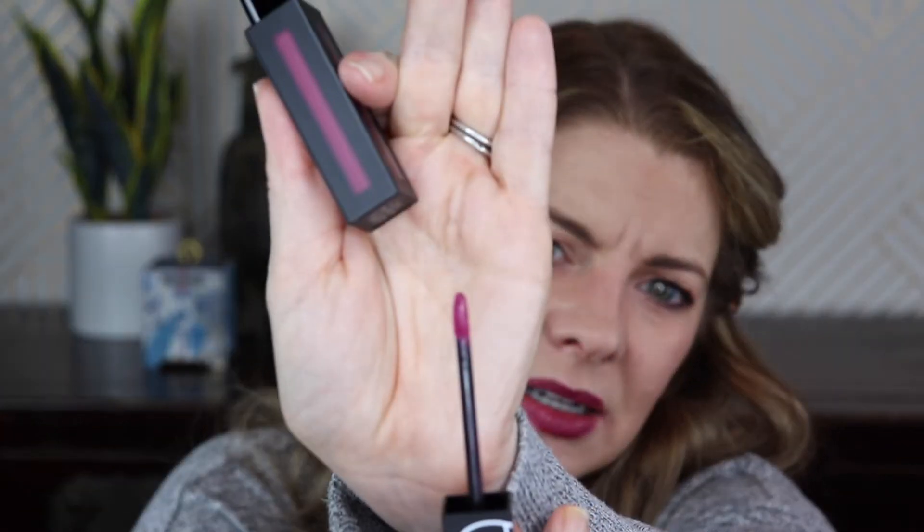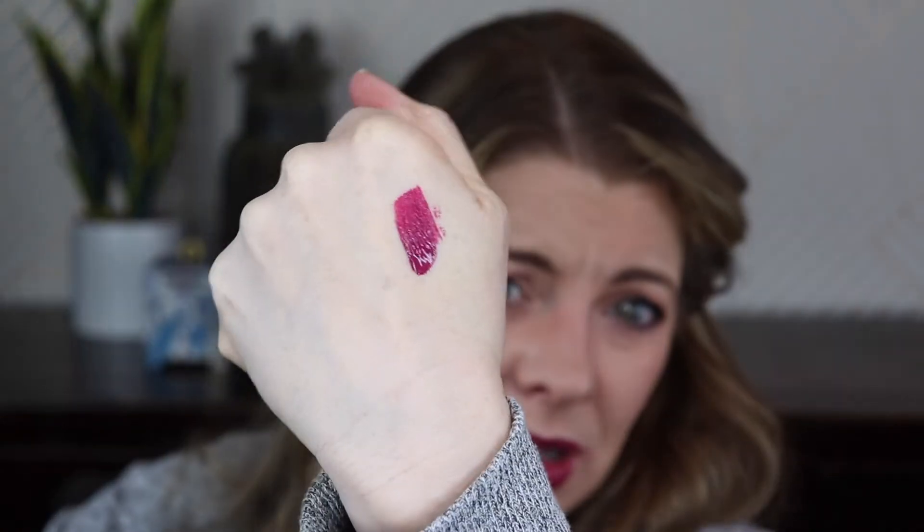Here is from NARS — this is Power Matte Lip Pigment in the shade Warm Leatherette. I'm not optimistic; I'm not a big fan of matte lips. Let me pull it out... oh, okay! Well, that's not what I was expecting from a color called Leatherette — it's a pretty color.